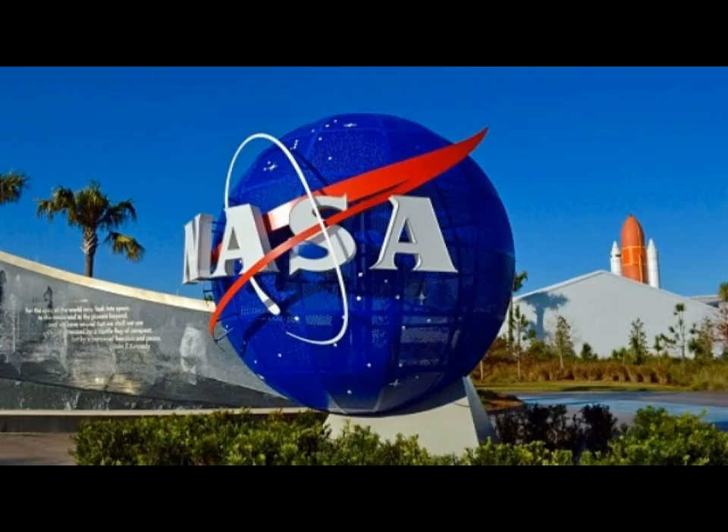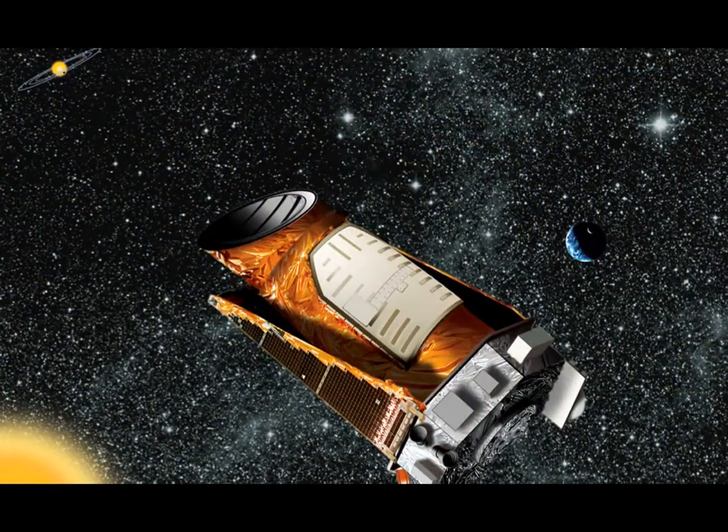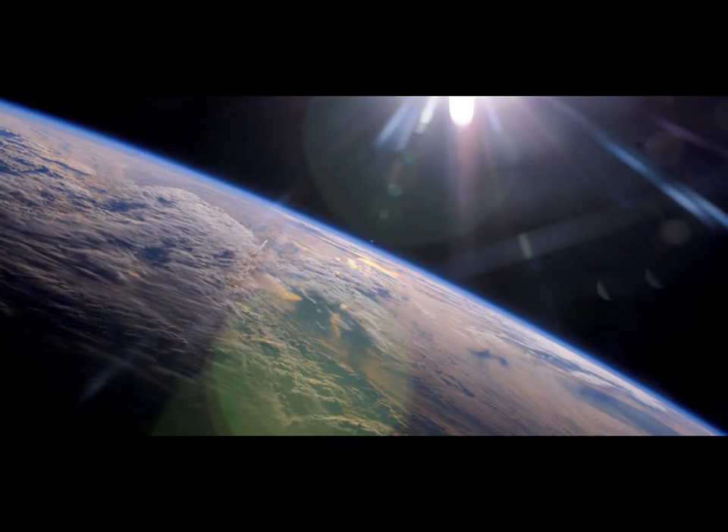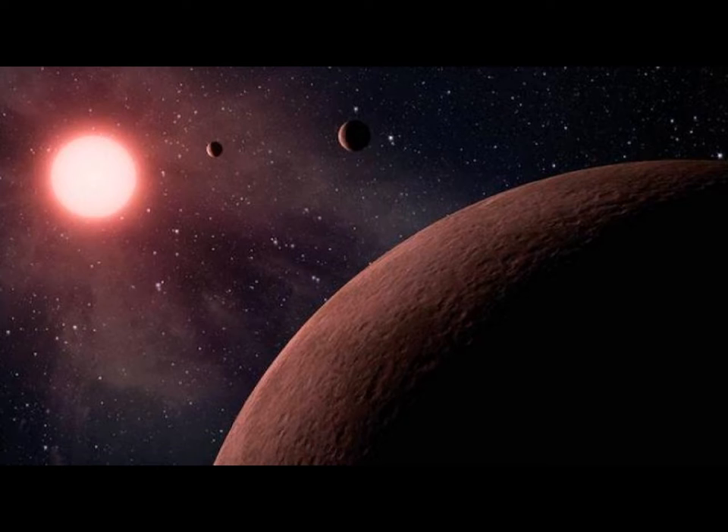The findings were compiled from data gathered during the first four years of the mission, which scientists processed to determine the size and composition of the planets observed.